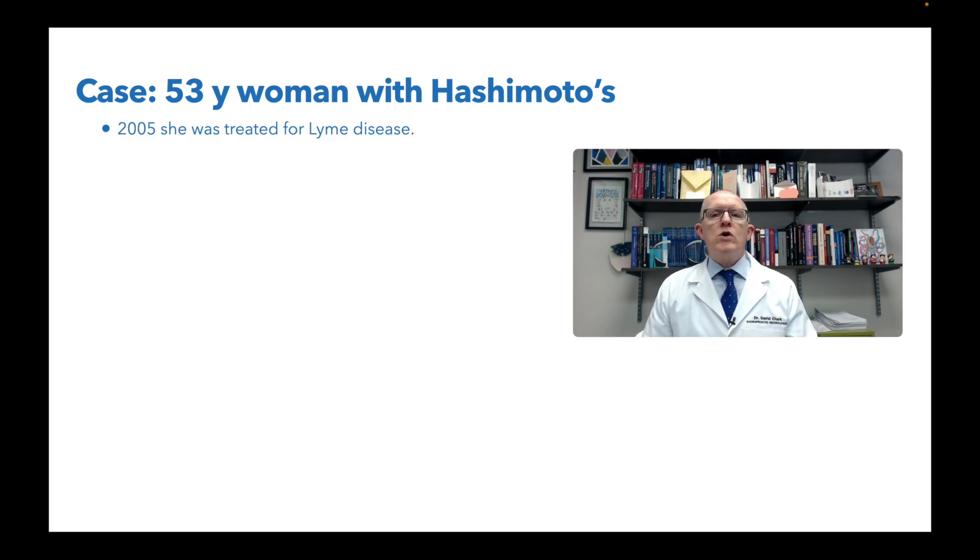In 2005, she was treated for Lyme disease. A lot of times people get very excited and say, oh my God, Lyme disease, that must be what it is. Maybe. Lyme disease is a real issue, but we're not going to immediately think that's what it is — that was 18 years ago. That said, infections are very important because they love to create cross-reactive antibodies, so they can be a trigger for autoimmunity.